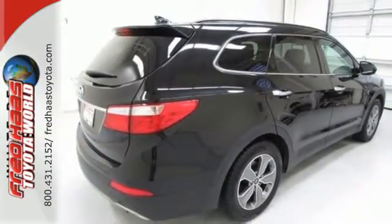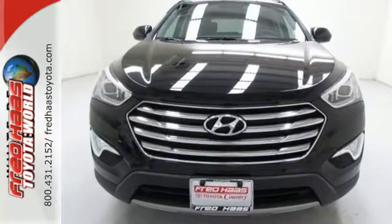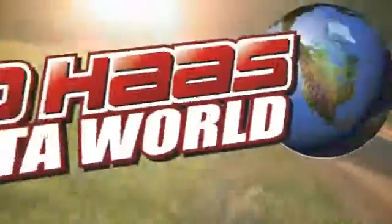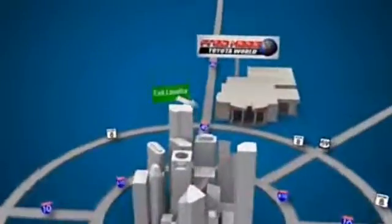If you're looking for the perfect vehicle for your family, the Santa Fe is the one. See you today. Fred Haas Toyota World has been a hallmark of our community for more than 40 years. Easy to find on I-45 North at Luetta, just 2 miles north of 1960.